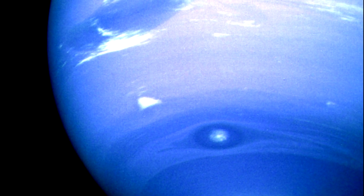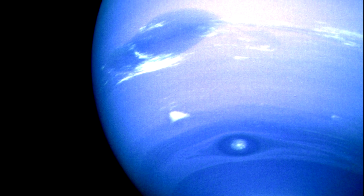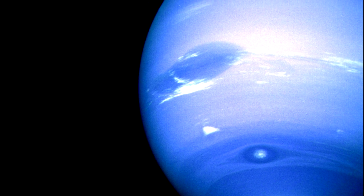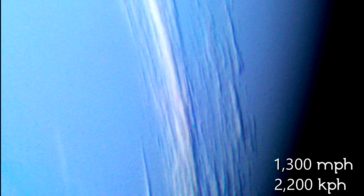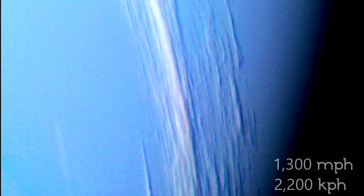The atmosphere is striated into darker and lighter bands, with large storms such as the great dark spots forming and dissipating over time. In addition, there are white puffy clouds high in the upper atmosphere that often swirl around the edges of the storms. Winds in the upper atmosphere are the fastest in the solar system, reaching speeds of 1,300 miles per hour, or 2,200 kilometers per hour.